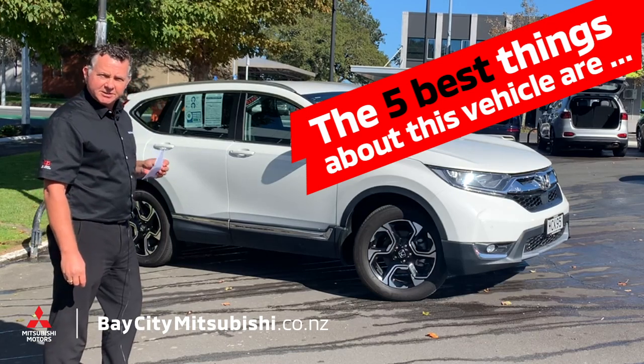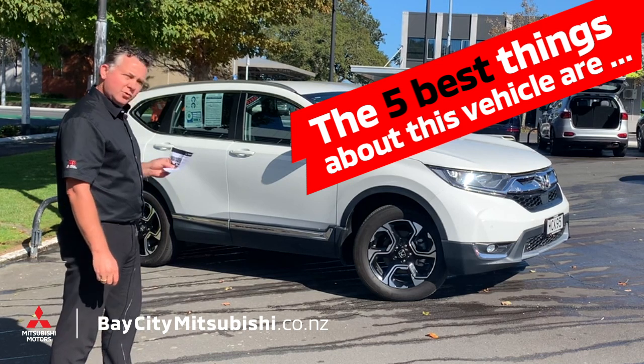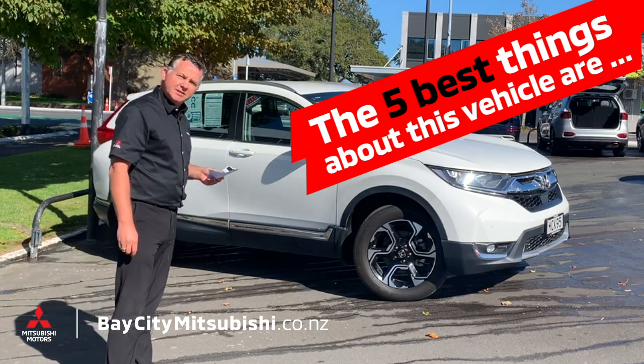Hey, Dan here from Bay City Mitsubishi. Here we've got a 2019 Honda CR-V all-wheel drive. Let's have a look at the five best things about this vehicle.